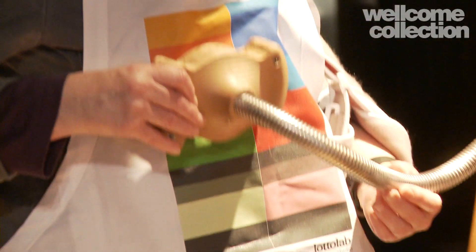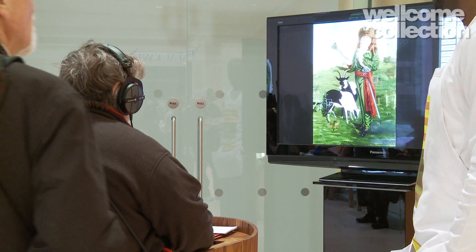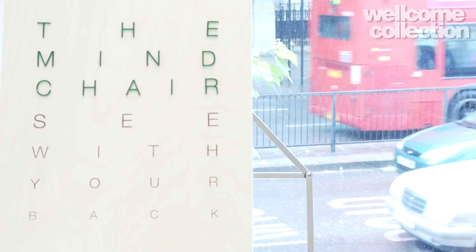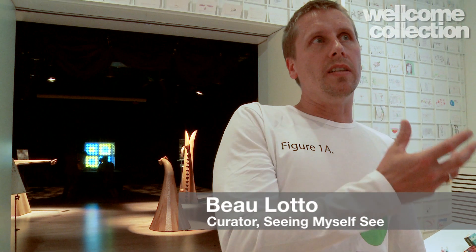Today is about trying to put people into a space of what we call seeing yourself see, so being an observer of yourself. Trying to show people how the brain can actually make sense of the world around it, and we're doing that in a number of ways — one is by enabling people to see bumblebees learning to see for the first time, so they can actually be observers of how these bees make sense and solve a visual puzzle.